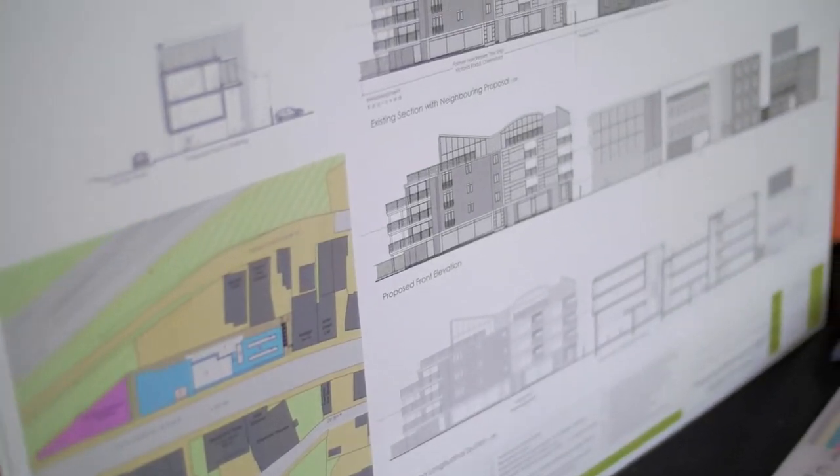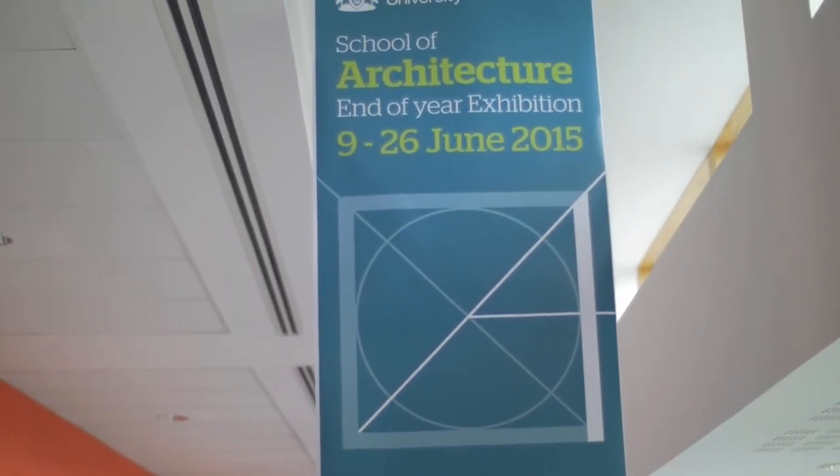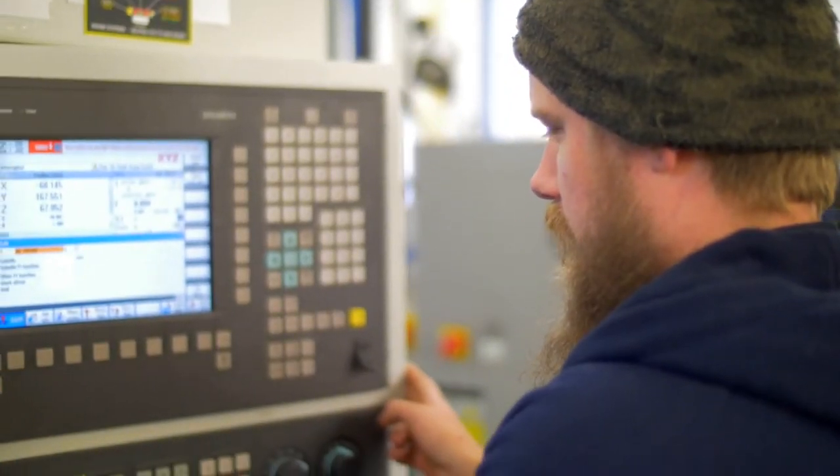Architecture and Engineering students at Anglia Ruskin get lots of opportunities for practical experience during their course. This workshop is one of the specialist facilities that engineering students get to use.